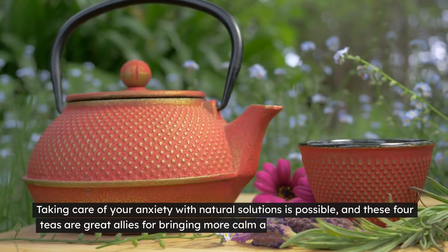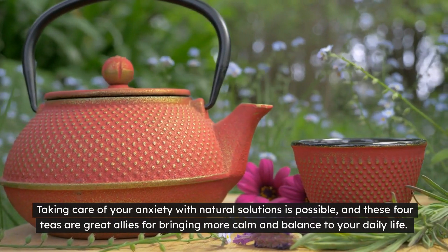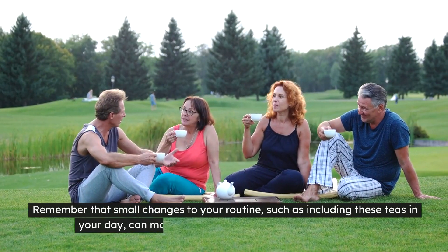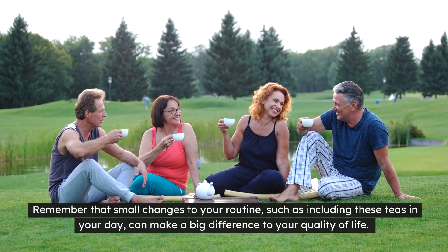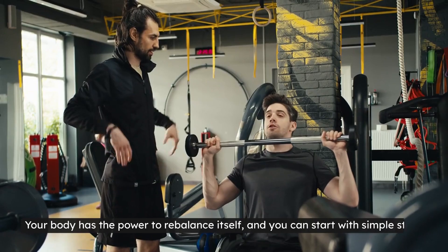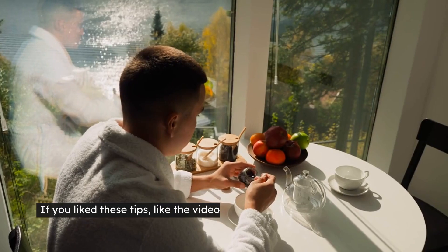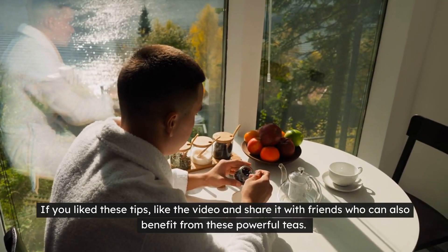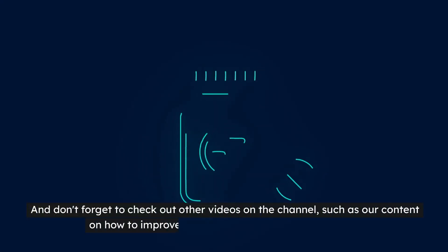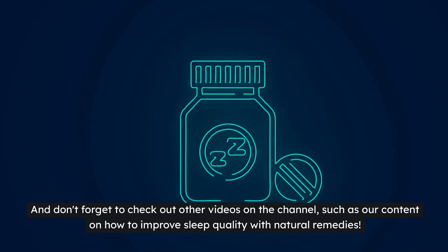Taking care of your anxiety with natural solutions is possible, and these four teas are great allies for bringing more calm and balance to your daily life. Remember that small changes to your routine, such as including these teas in your day, can make a big difference to your quality of life. Your body has the power to rebalance itself, and you can start with simple steps. If you liked these tips, like the video and share it with friends who can also benefit from these powerful teas. And don't forget to check out other videos on the channel, such as our content on how to improve sleep quality with natural remedies.